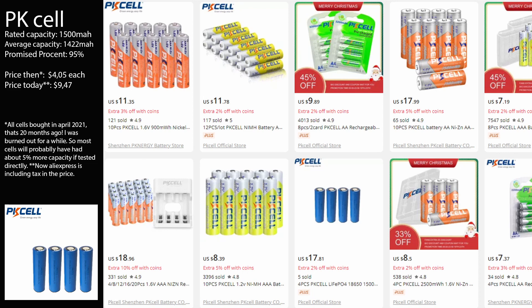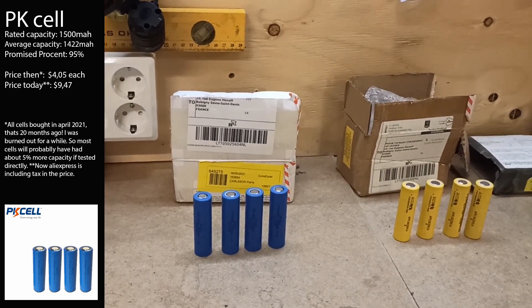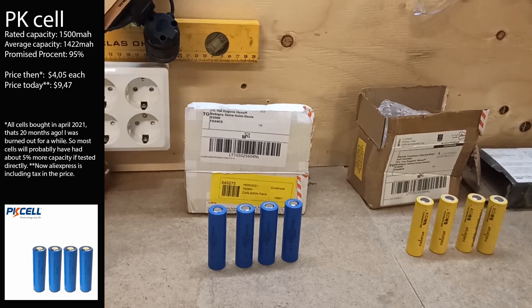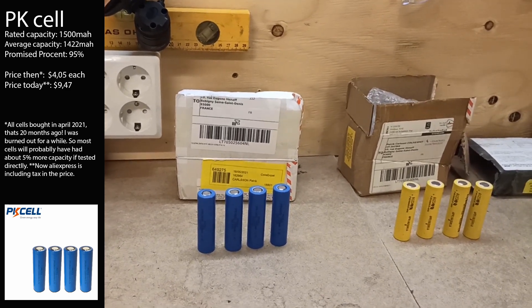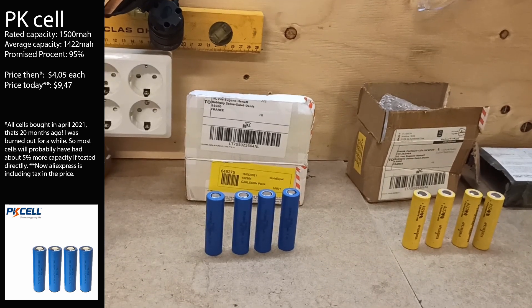Then we have PK Cell. The first time I noticed them was from buying rechargeable NiMH batteries, and they were very poor in capacity. However, these 18650 cells tested at about 90 to 95 percent of the advertised capacity of 1500 milliampere hours, so they're actually okay — PK Cell did a good job.